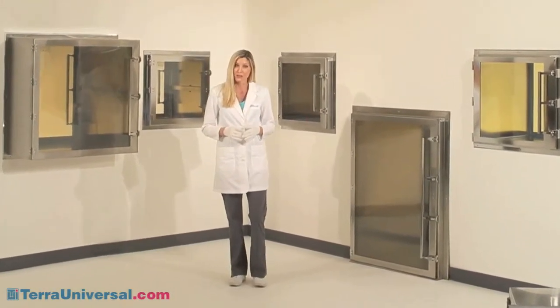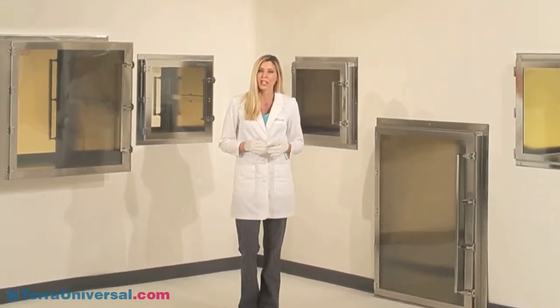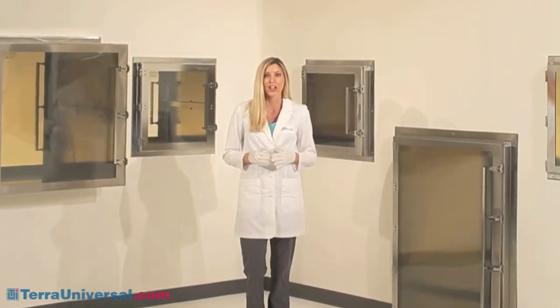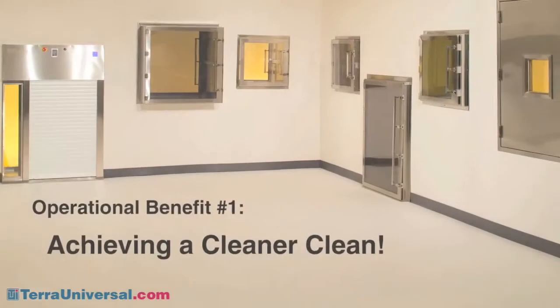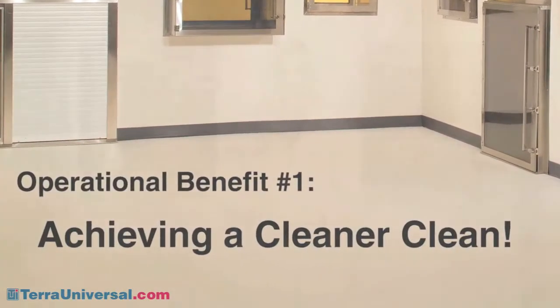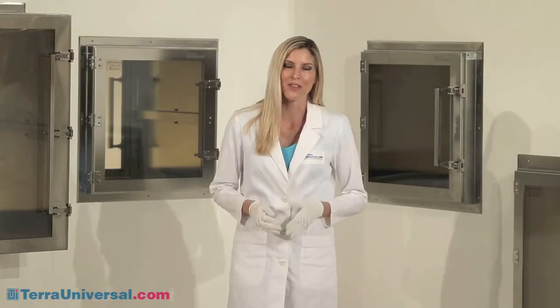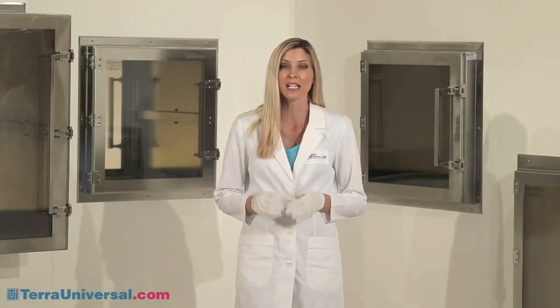Which of these chambers is right for your application? To help answer this question, this video will examine many operational challenges that a well-chosen pass-through can help you overcome. The most obvious of these challenges is minimizing contamination, and pass-throughs do this by reducing clean room foot traffic.